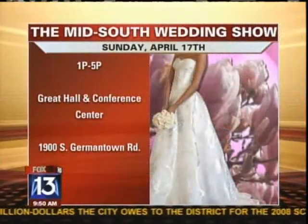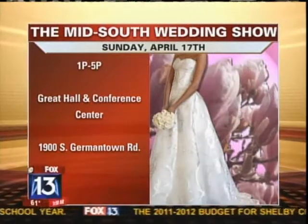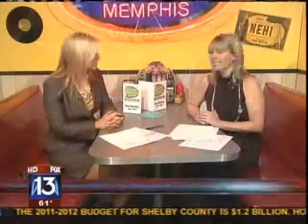Absolutely, and bring the men — bring the guys. There's going to be beer there, and caterers, so they can talk beer and eat. So again, the Mid-South Wedding Show, Sunday, April 17th, 1 p.m. to 5 p.m. in Germantown, $12 to get in — but you can get a coupon at www.midsouthweddingshow.com. Thank you, Joelle, for joining us. Good luck with your business, Barefoot Bride.